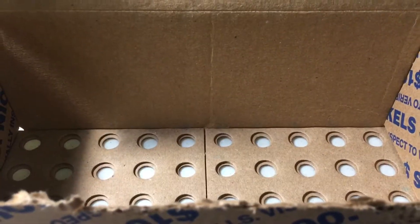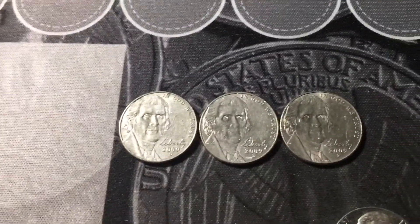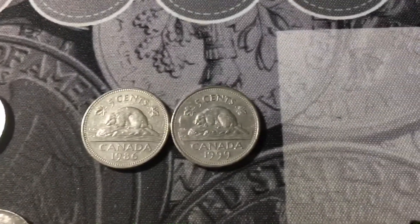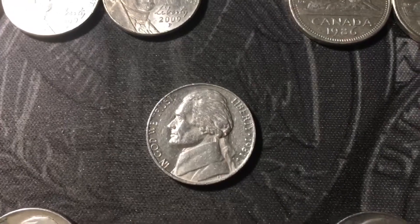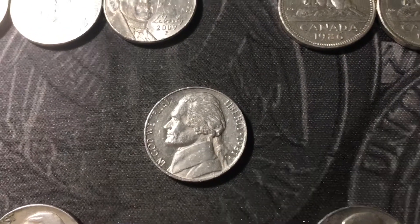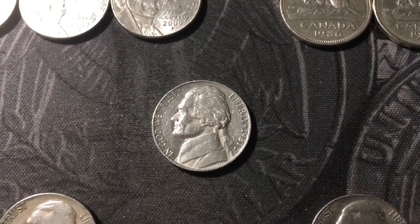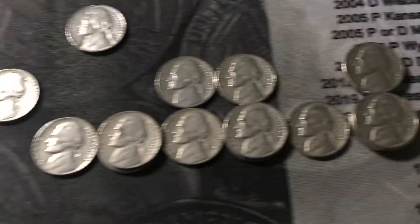The nickel box has been hunted — let's go over the finds. We had 13 older Jeffersons, three 2009s (two from Denver, one from Philly), and two Canadians from 1986 and 1999. We also had one proof nickel from 1981-S — it's the type one, the more common variety, and it's very circulated, so not much value, maybe 10 cents, but still a cool find you don't see too often. We had a really good amount of older Jeffersons overall.